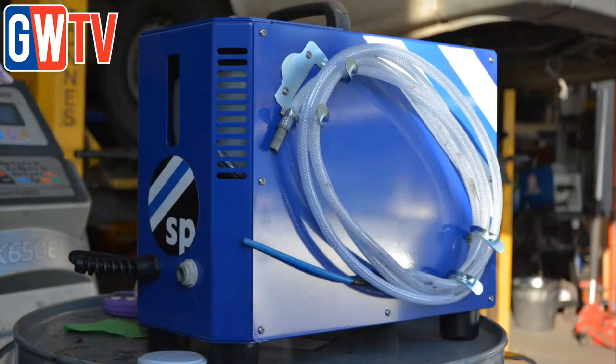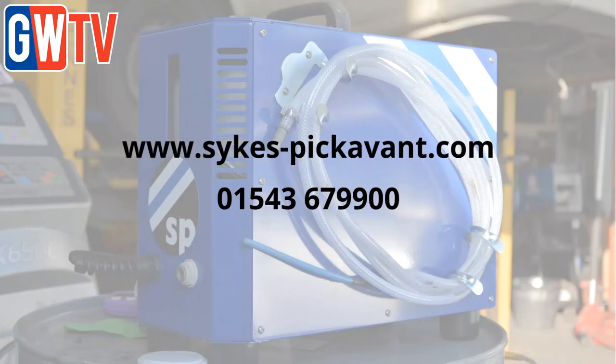For further information go to sykespickervant.com or call 01543 679 900.